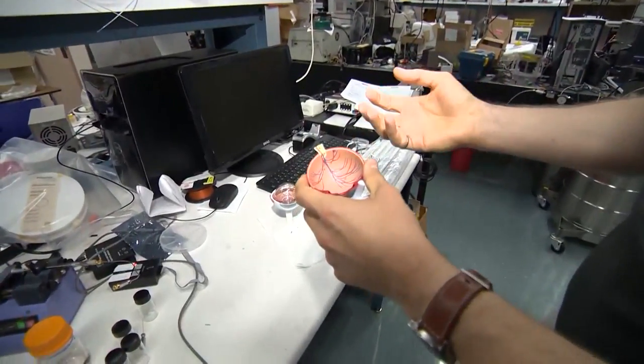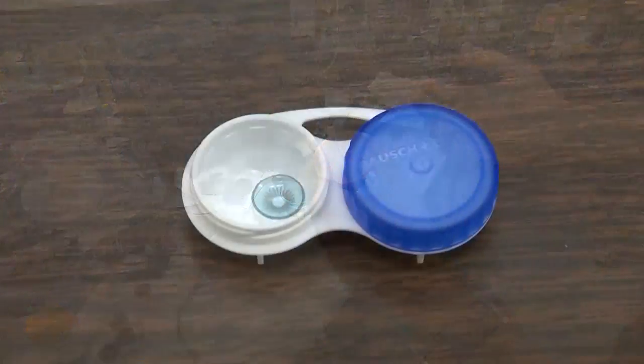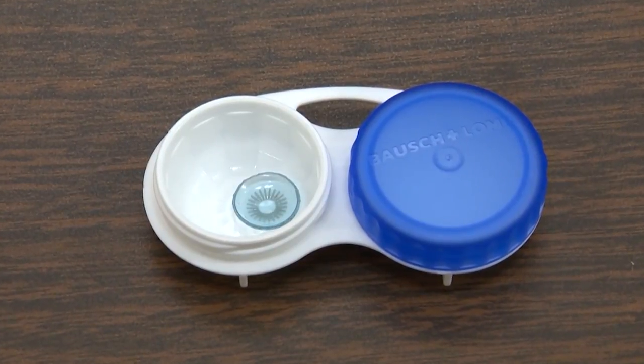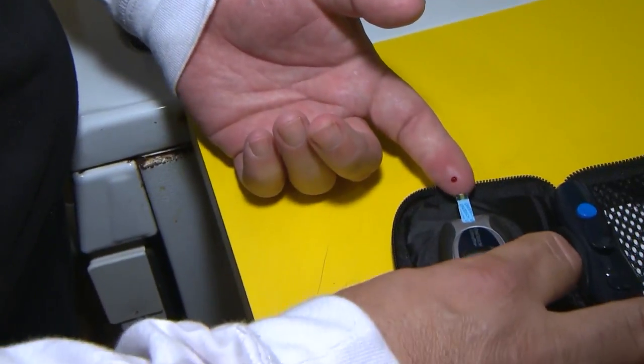It's these inner vessels that actually start to die away in the disease. Cook says his lenses offer an alternative to painful existing treatments for diabetic retinopathy, which include injections in the eye.